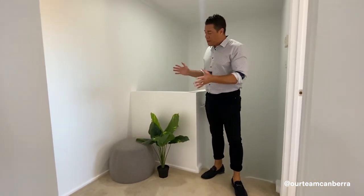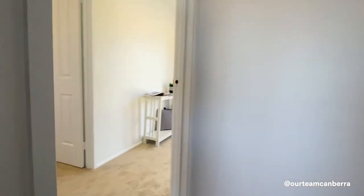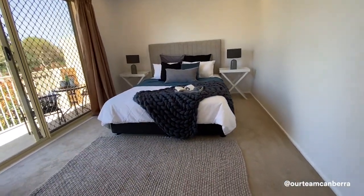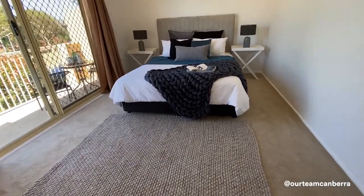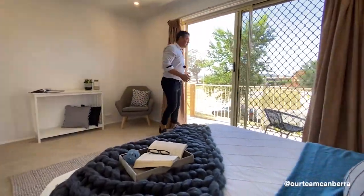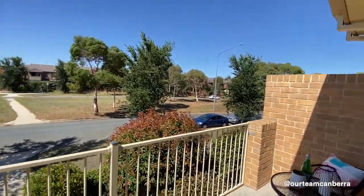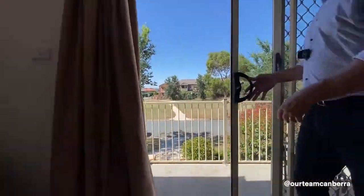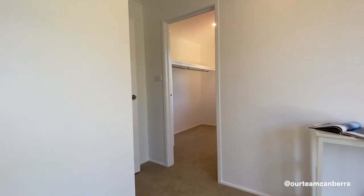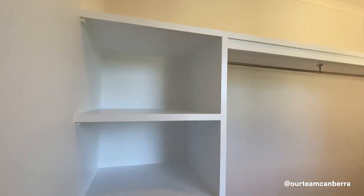Coming upstairs, there are three bedrooms and two bathrooms. At the top of the stairs there's a landing area that could easily become a study nook with bookshelves or artwork. The main bedroom is a really good-sized room — large enough for a king-size bed with extra furniture. Double glass doors access a private balcony with views to the street and hills, and the property has great cross-flow ventilation for light and air.